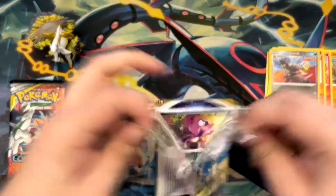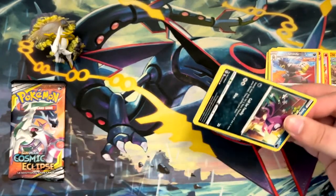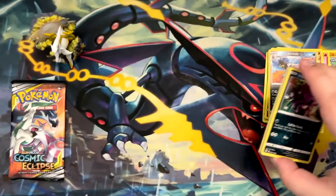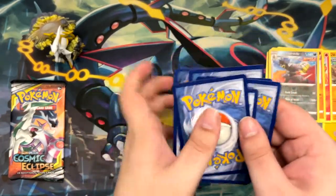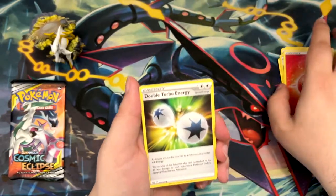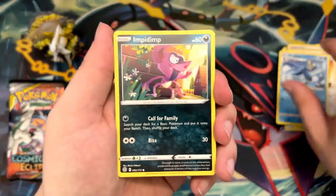Cosmic Eclipse is an awesome pack. It was the set in Sun and Moon that introduced Character Rares, and most of these are absolutely incredible, so it's definitely worth checking out. If a booster box wasn't so expensive, I'd definitely open a booster box of that. But it's quite pricey.